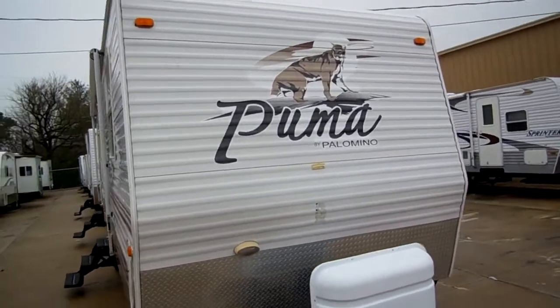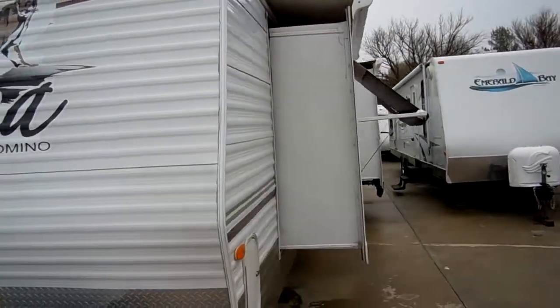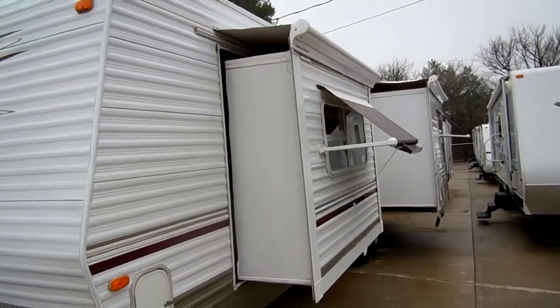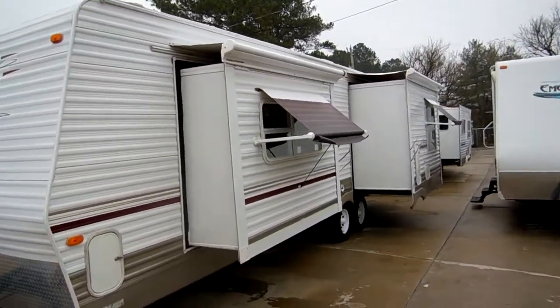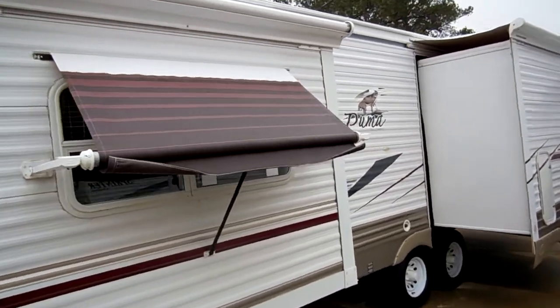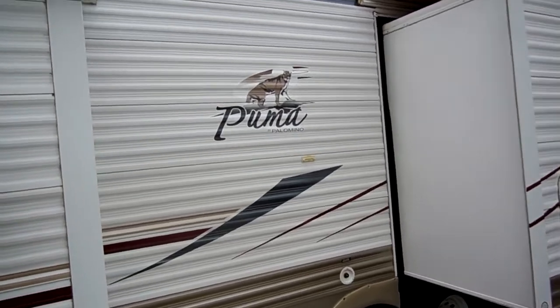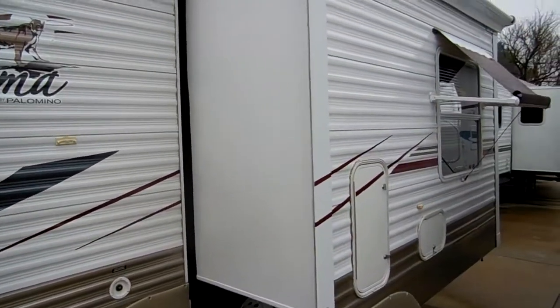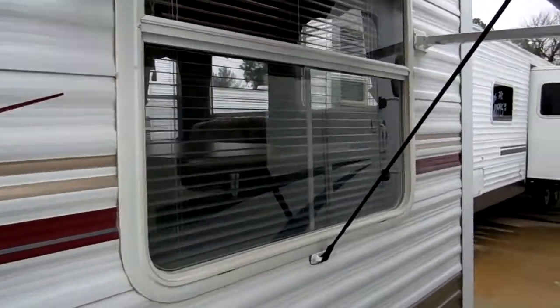This RV has two power slide outs with awning toppers. It also has window awnings as you can see. Folks, this is just a like-new camper in very nice condition. Got a great floor plan inside that we're going to go over in a minute. But as we walk outside, look at the striping and finish — look how nice and bright it is. No peeling, no fading.